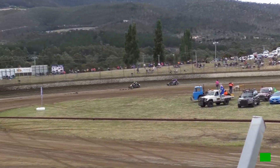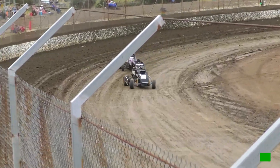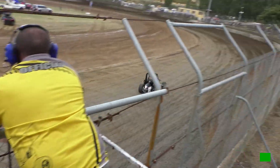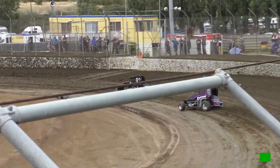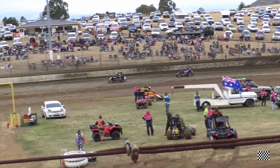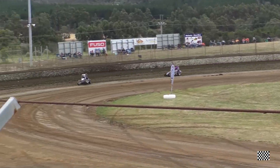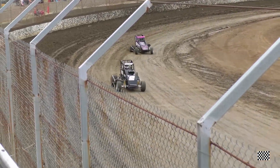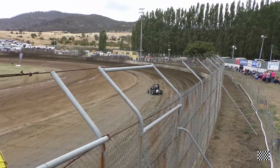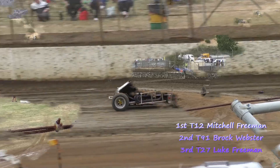Webster's actually closing in a little bit. We get the white flag. Freeman looking in control of this one. They fire down the back. Webster just moved up the track a little bit in turn two. Webster up on the back wheels. Freeman takes the win.